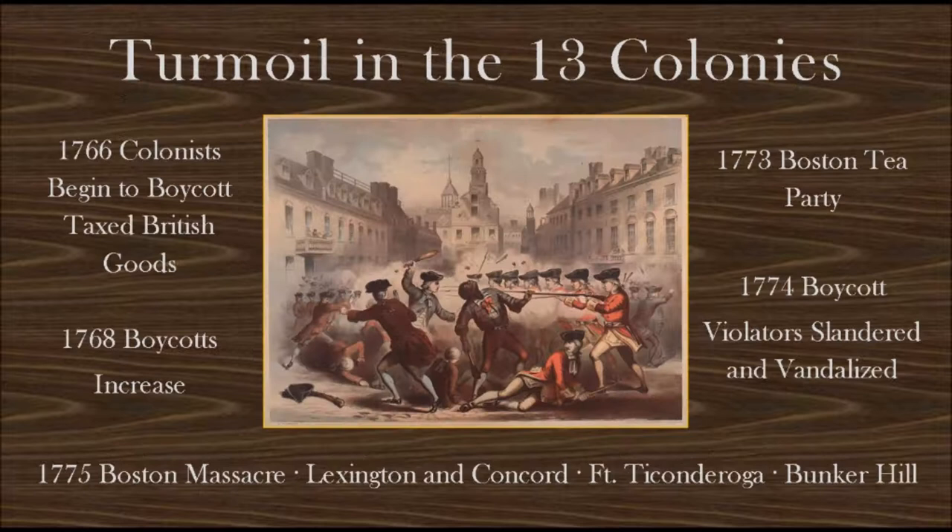As John Hewitt's enslaved workforce cuts the wood that builds houses and ships in St. Augustine, turmoil continues to build in the 13 colonies to the north. In 1766, colonists begin to boycott taxed British goods. In 1768, these boycotts increase. In 1773, the Boston Tea Party occurs. In 1774, boycott violators are slandered and their businesses are vandalized. And then in 1775, the Boston Massacre, Lexington and Concord, and the battles of Fort Ticonderoga and Bunker Hill take place.